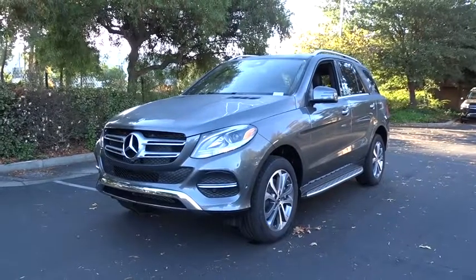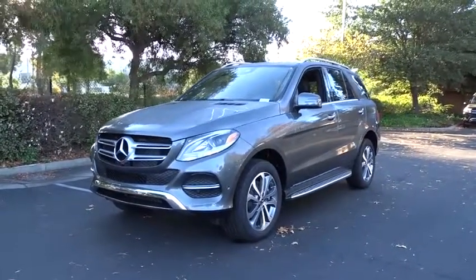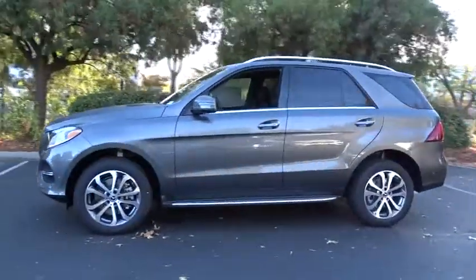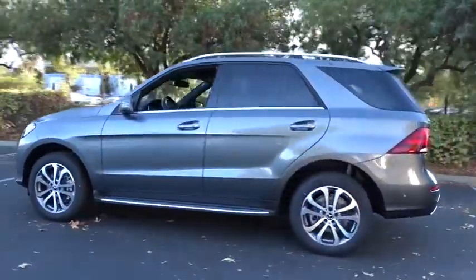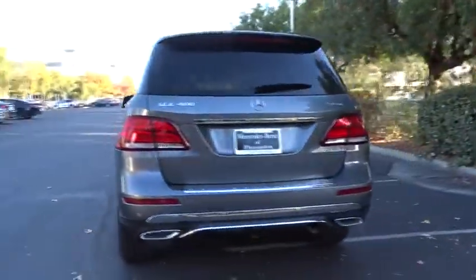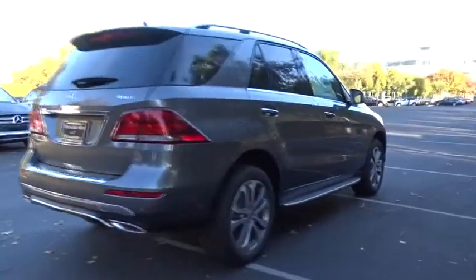2019 Mercedes GLE. The GLE comes with the full Mercedes luxury experience. It combines the sports sedan performance with SUV stability. It comes with beautiful, serene-looking interiors and a command system that is close by to access every setting under the sun. Here are some of this vehicle's great options.